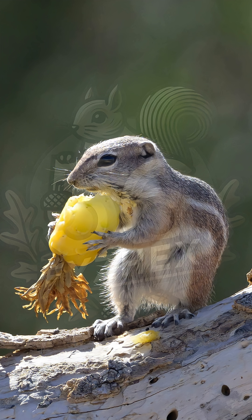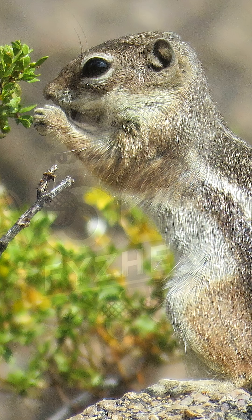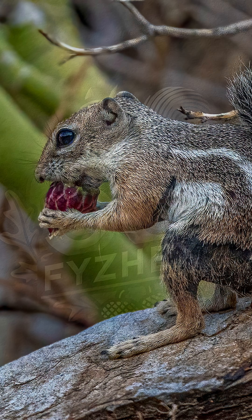It eats cactus fruits, seeds, green plants, and sometimes insects or even bird eggs. One of its favorite foods is the prickly pear cactus — thorns and all. It bites into the juicy pads and fruit to stay hydrated without needing to drink water directly.